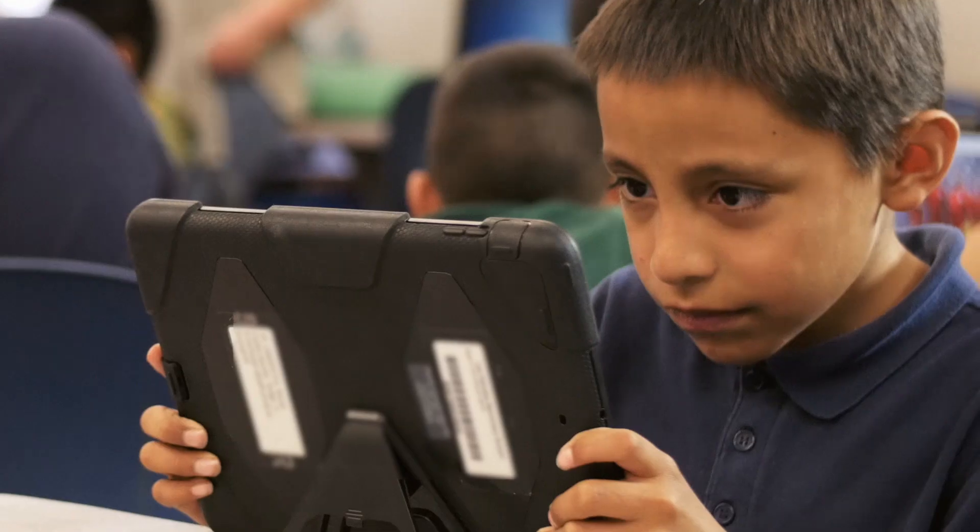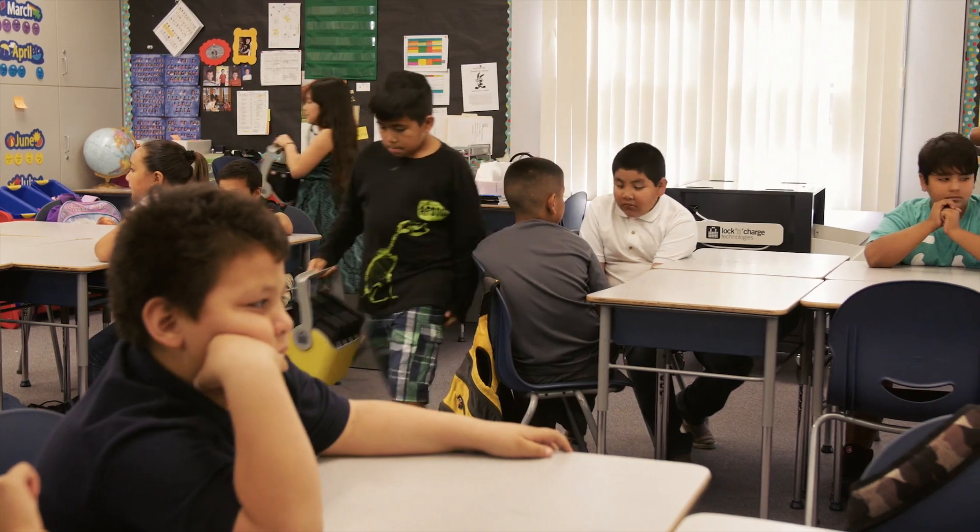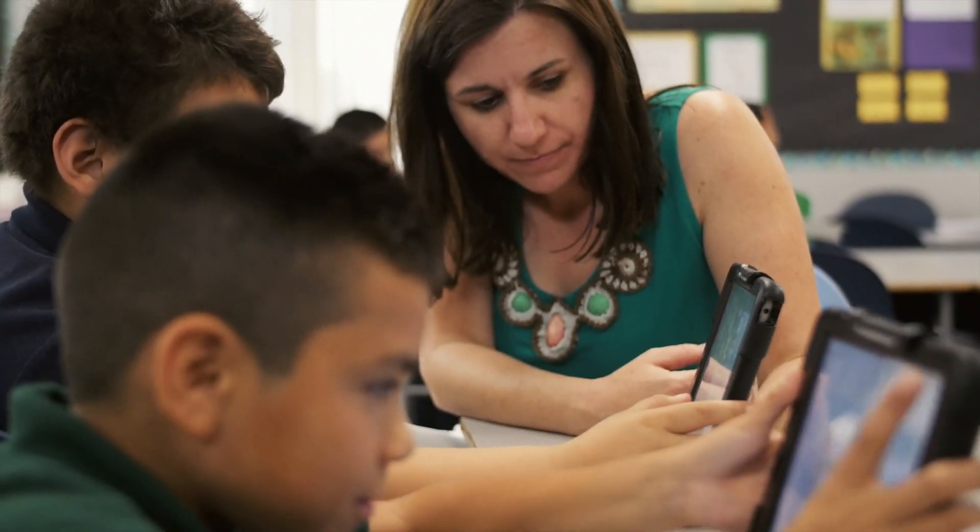Devices would be charged and ready to go every day the student came to school. Teachers were complaining about how fast they could get the devices out and in every day, and they just absolutely loved the baskets. Instead of 30 kids going to a cart, they only needed four or even two, so it helped get to instruction quicker.